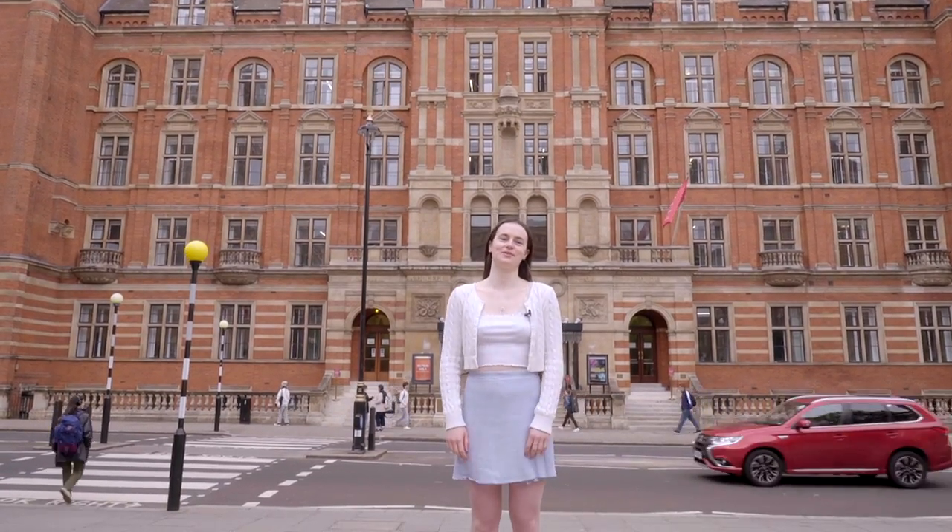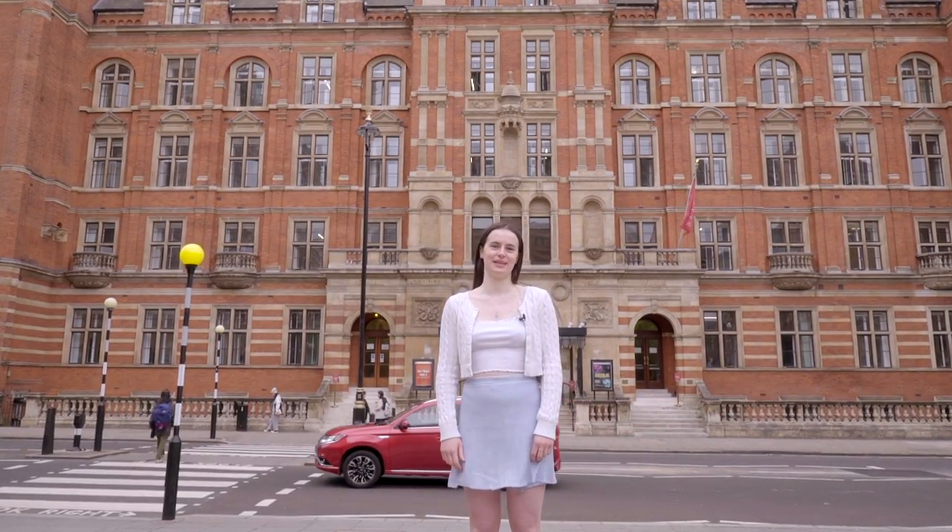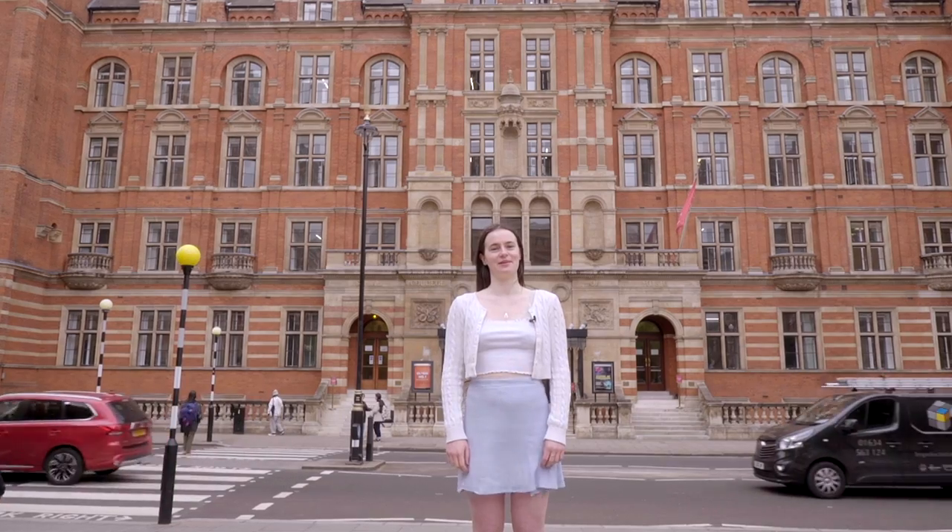Hello, welcome to this tour of the Royal College of Music. I'm Enya, I'm an undergraduate flautist and my friends and I will be showing you round today.